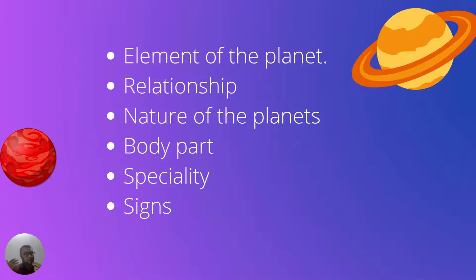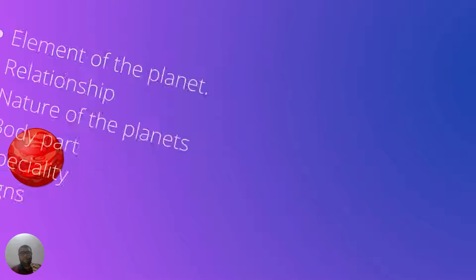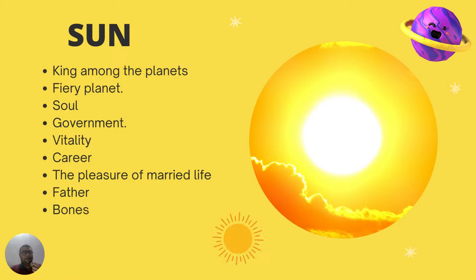We will also talk about body parts, as each planet represents a specific body part — like head, bones, heart, and stomach. We will also discuss specialities related to each planet, and finally the signs: in which sign a planet is strong, and in which sign it is weak. So let's get started.